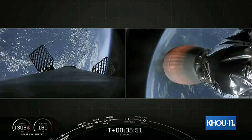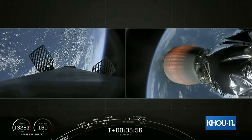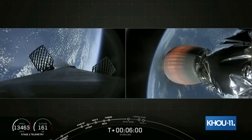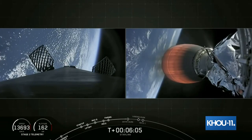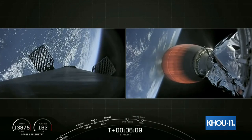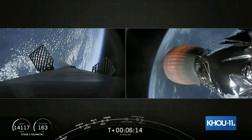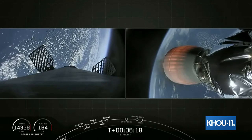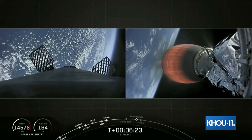Right after the stage one landing, about 20 seconds later, you're going to hear the call out for SECO-1, that second engine cutoff one. That is where we cease to burn the second stage engine, and takes us into our first coast phase. That stage two engine is burning with more than 200,000 pounds of thrust, as it takes that stack of 60 Starlink satellites to its first parking orbit.